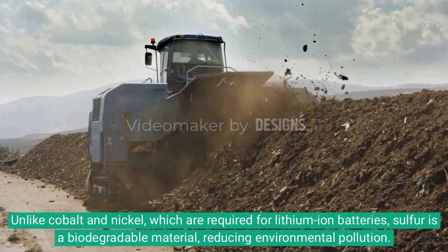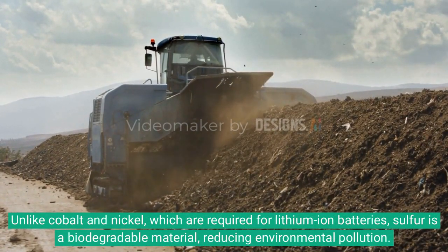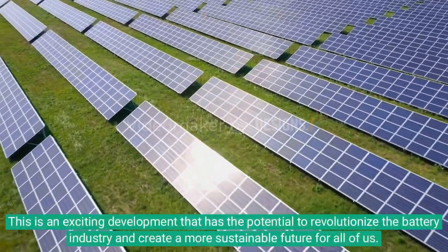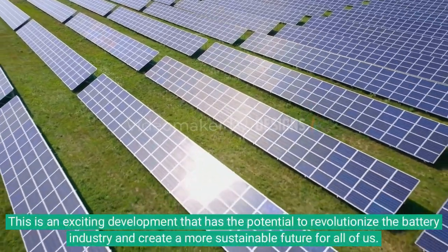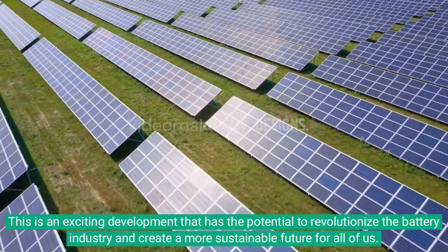Unlike cobalt and nickel, which are required for lithium-ion batteries, sulfur is a biodegradable material, reducing environmental pollution. This is an exciting development that has the potential to revolutionize the battery industry and create a more sustainable future for all of us.